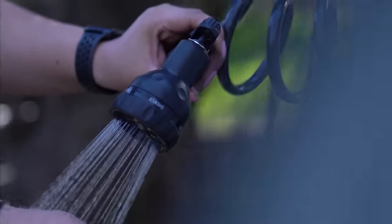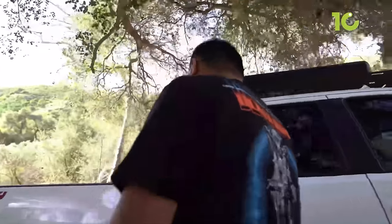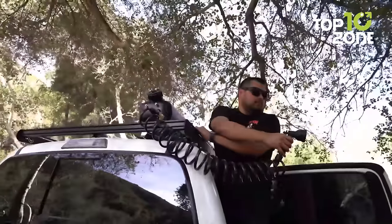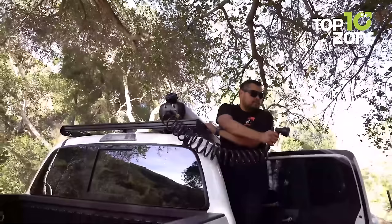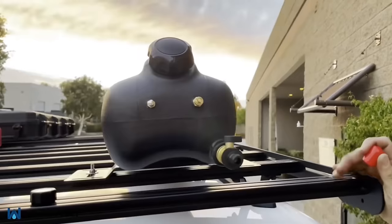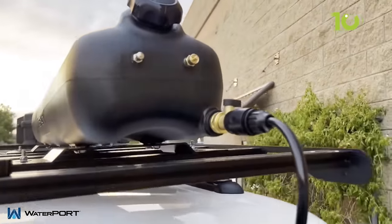Universal mounting brackets allow you to secure it to roof racks, making the Weekender perfect for overlanding adventures and keeping grime out of your vehicle. Wherever your exploits take you — be it the trails, beach, or campground — it lets you haul ample water for washing up. With 8 gallons of pressurized, solar-heated water on tap, comfort and cleanliness are close at hand.